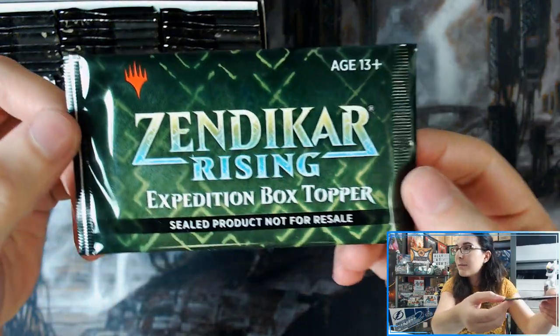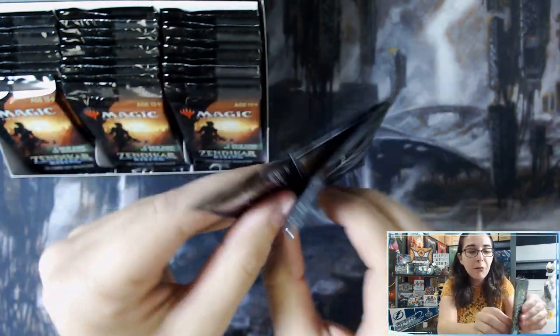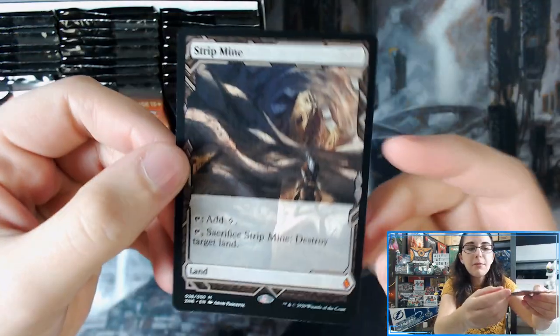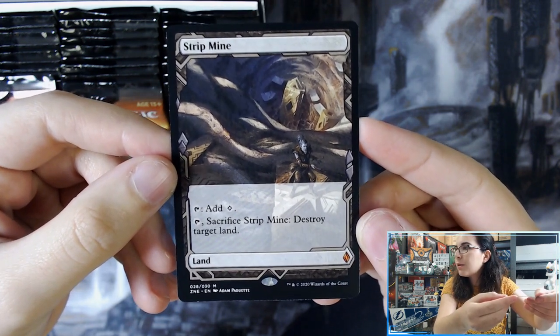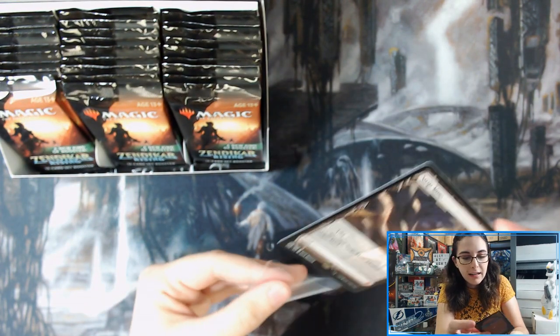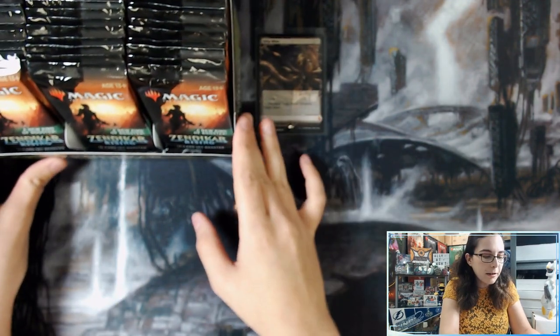So let's check this out. I know a lot of people wait to the end — I don't care, we're going to start off here. It's the first pack, I'm going for it. Let's see what land we have here. We have Strip Mine — that looks cool. Tap to add colorless, sacrifice Strip Mine, destroy target land. Very cool. Let me get that sleeved up. Definitely not a bad box topper to get here. New art by Adam Paquette.